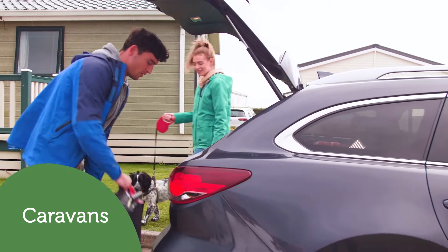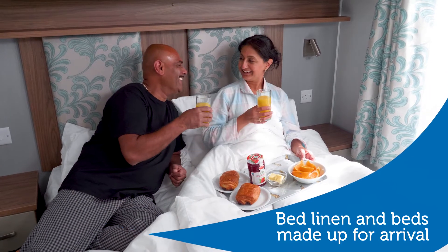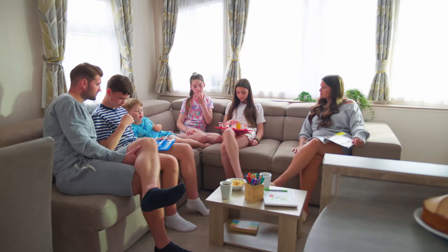For caravan holidays we have a wide range of accommodation, with one, two, three and four bedroom caravans, so whether you're booking a couples break or a family holiday, we've got you covered.